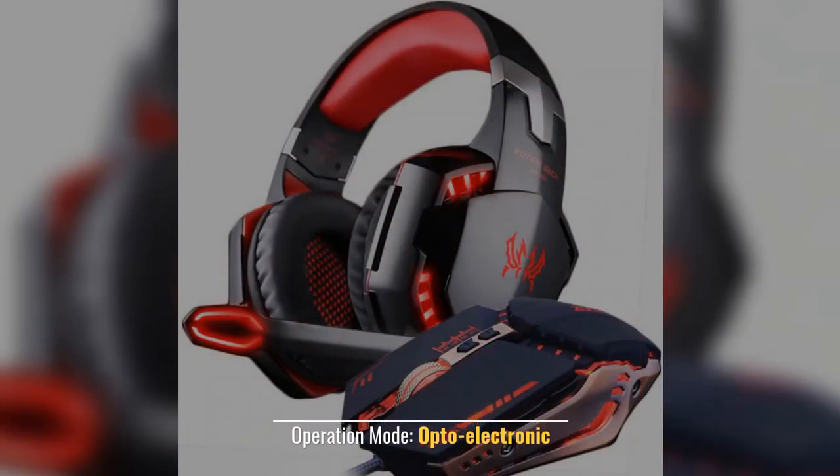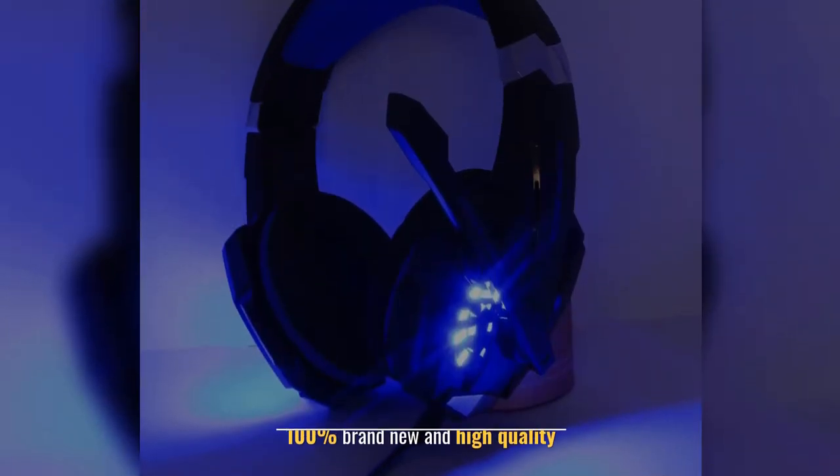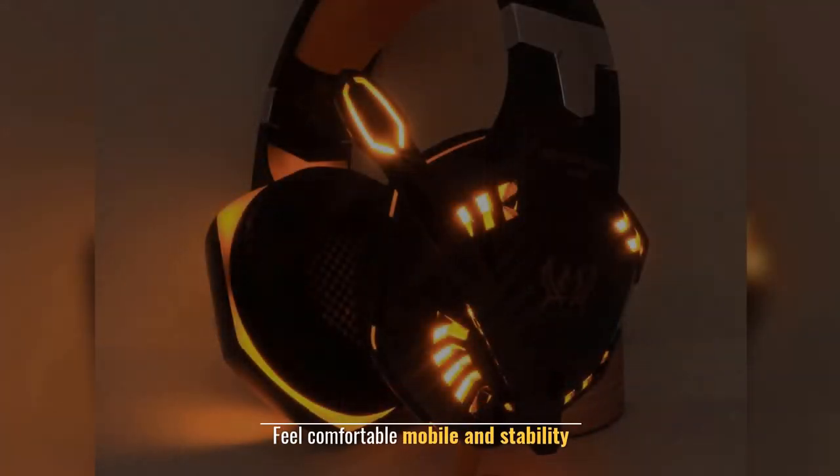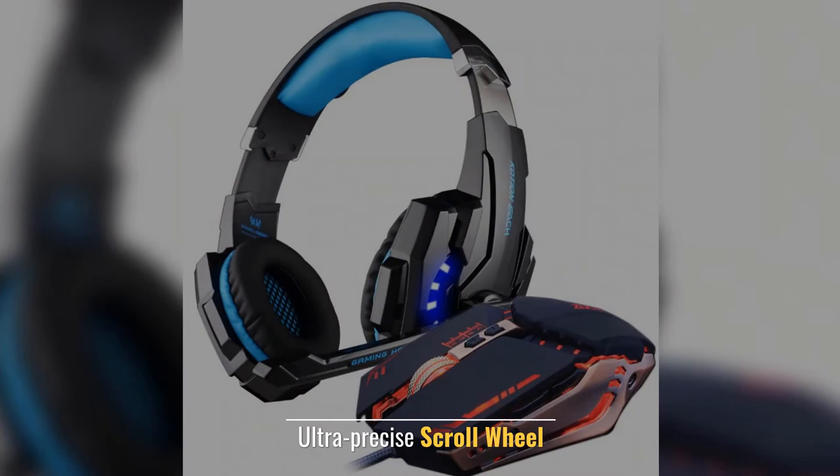Operation Mode: Opto-Electronic. 100% brand new and high quality. Type: Wired. Feel comfortable, mobile, and stability. Ultra-precise scroll wheel.